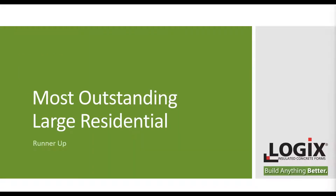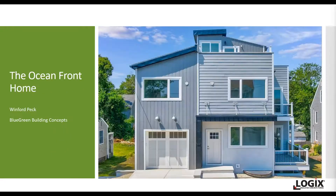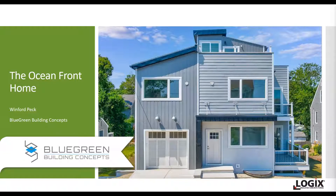The first runner-up in large residential, which is always a very interesting category, is the Oceanfront Home in Plymouth, Massachusetts — 3,309 square feet of living space and 4,000 square feet of Logix Wall. This home is very much influenced by its coastal location. It was the organizing principle for almost all the design and construction decisions made in the home.